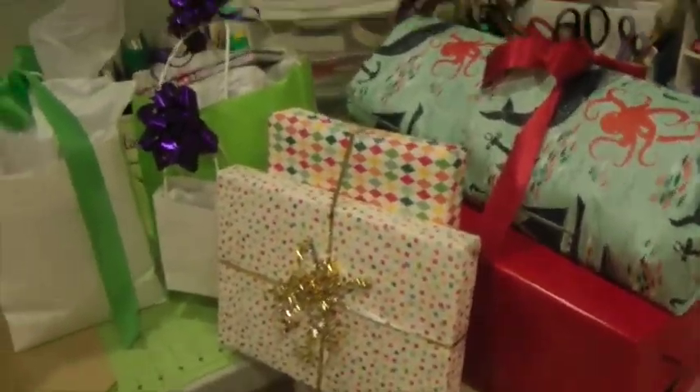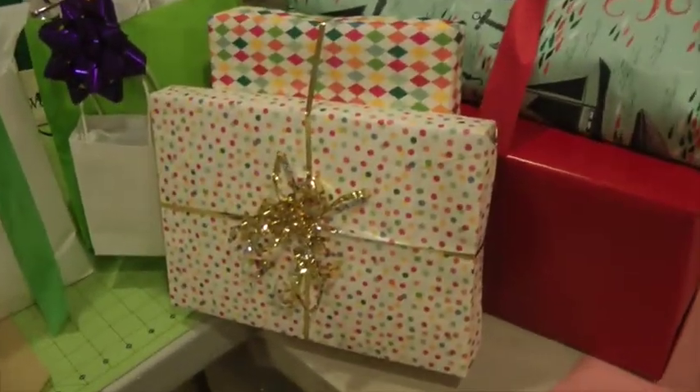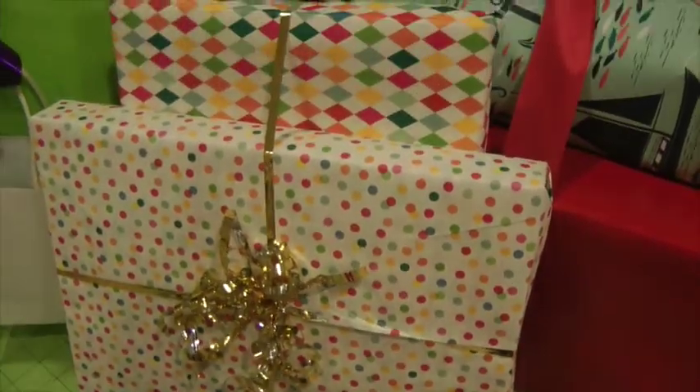I'm all done with the presents wrapped! I love this one — it's two-sided wrapping paper and I love the gold on it. Cute!